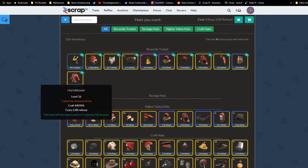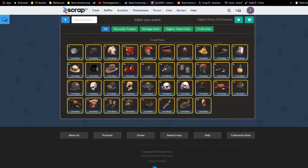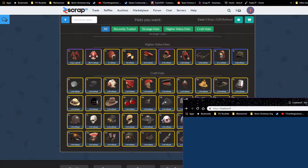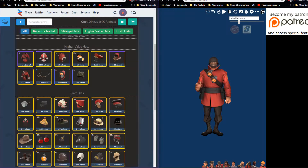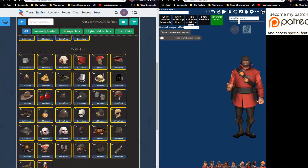I saw some nice cosmetics that might work — pick up the Hornblower, the Powdered Practitioner, we'll have to see what we can do. We've got loadout.tf ready to go, locked and loaded. We're going to do a little double view like this so we can see everything where it needs to be. First things first, we're going to get the Hornblower.